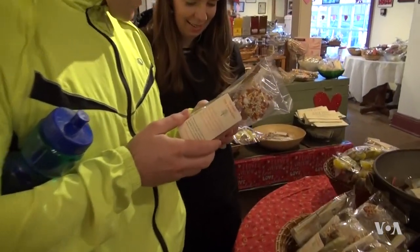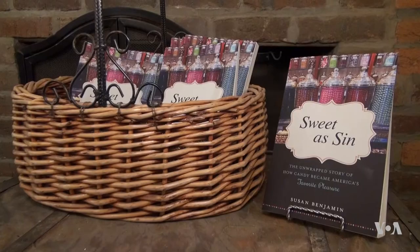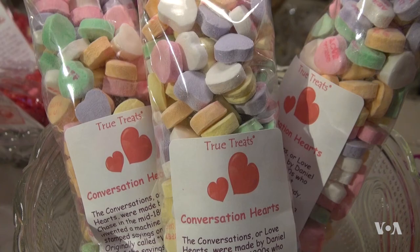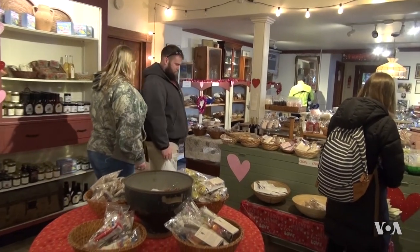For people who want to know more about candy's guilty pleasures, Benjamin has written a book called Sweet as Sin about the intriguing evolution of these confectionery treats. Deborah Block, VOA News, Harpers Ferry, West Virginia.